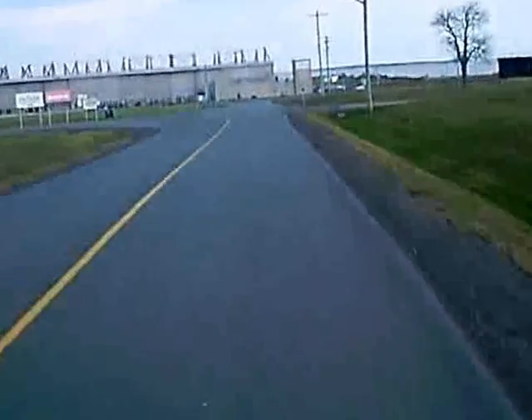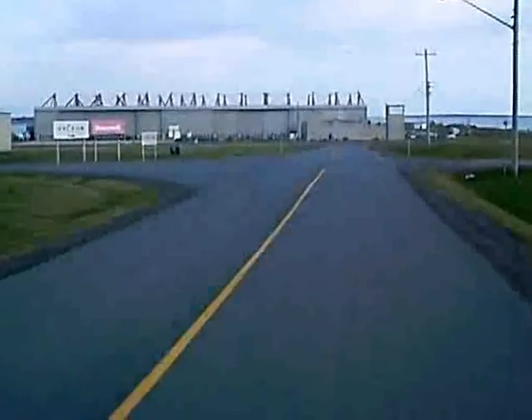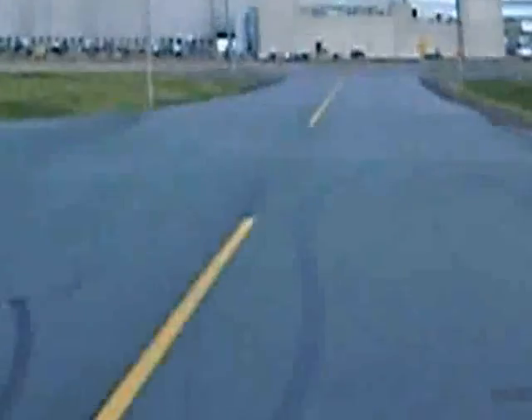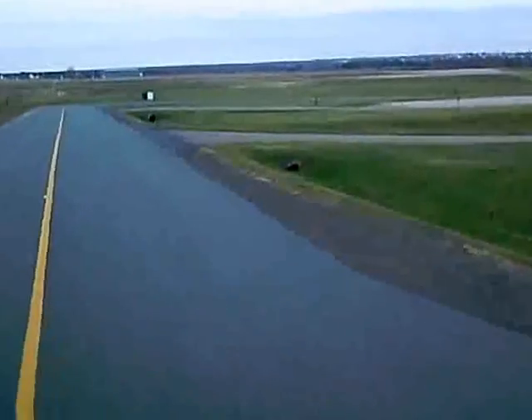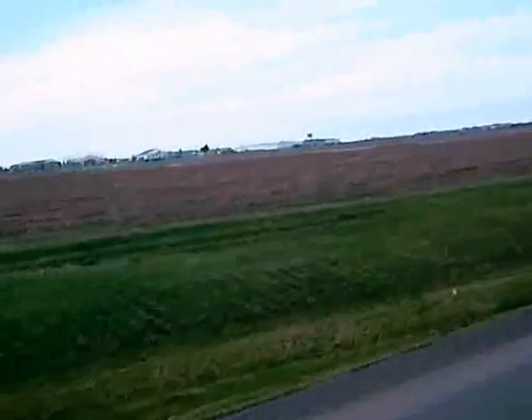Here we are in Slemmon Park. This is the Vector Aerospace here in front of me. Shearwater, of course, is closed — well, not closed. Closed for commercial traffic mostly, but still here. It still exists, as you can see.